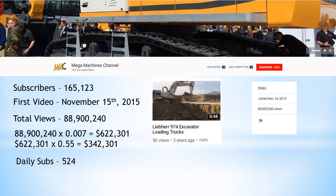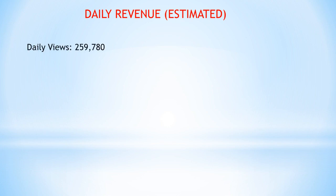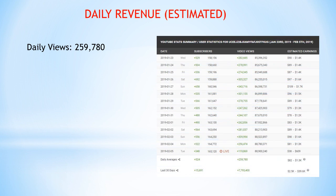Their daily subs is 524 and monthly subs is 15,691. For daily revenue — this is an estimate — the daily views are 259,780, taken straight from Social Blade. Monetized playback refers to views where people actually watch the ads, whether it's one second or three seconds. I got a monetized playback figure of 207,824, calculated from about 80% of people watching the ads or at least not having ad block.